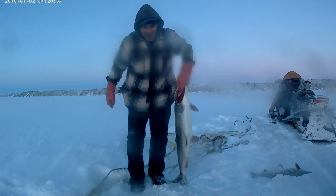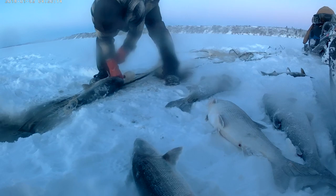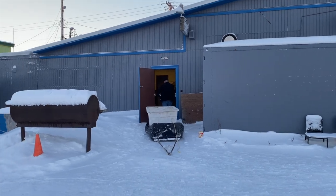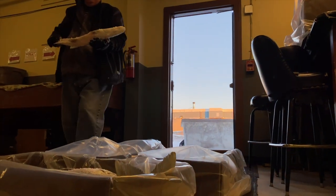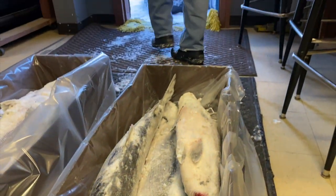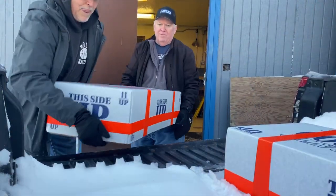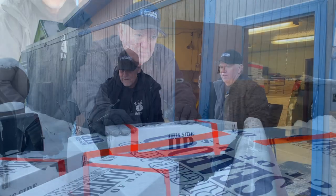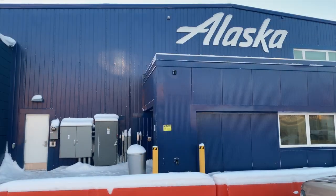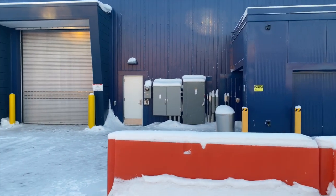Our fisherman netted close to 300 pounds. Once the shefish are loaded onto his sled, he transports his catch 30 miles back to town, where our team offloads the fish and immediately boxes them. Once boxed, the shefish are lifted into our truck and driven down the street to the local airport, where they will catch the next flight south to our partners to be packaged and delivered overnight directly to you.